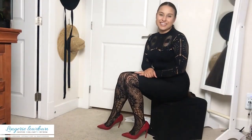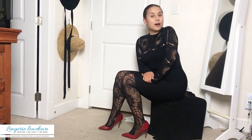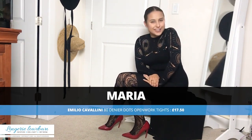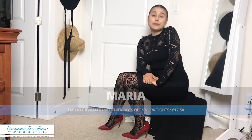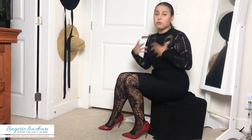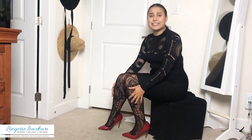Hello and welcome to Lingerie Lowdown. My name is Maria and today I will be reviewing a pair of tights for you. Have you ever wondered what lingerie to buy, how to style it? Here at Lingerie Lowdown we do the legwork for you — we try on so many different varieties of lingerie sets and tights and tell you our honest opinion whether you should get it or maybe pass.